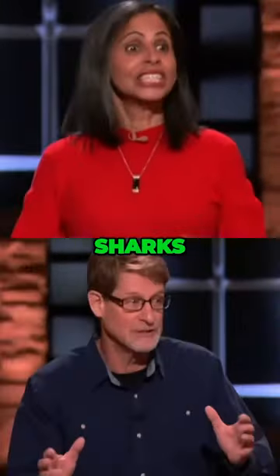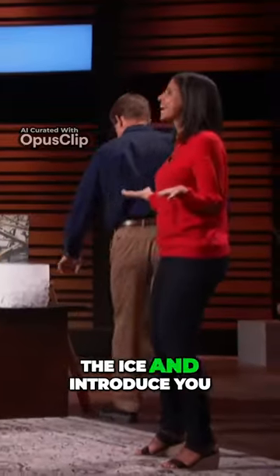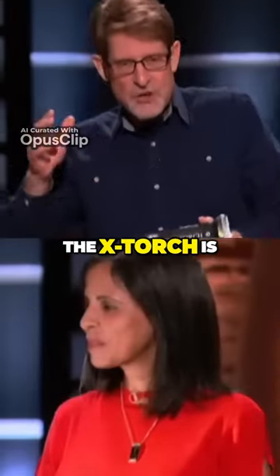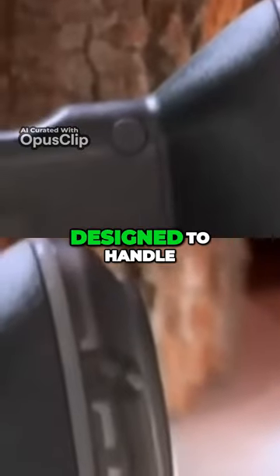We're the makers of the X-Torch. Sharks, let us break the ice and introduce you to the X-Torch. The X-Torch is a super tough light and power device designed to handle even the most rugged of conditions.